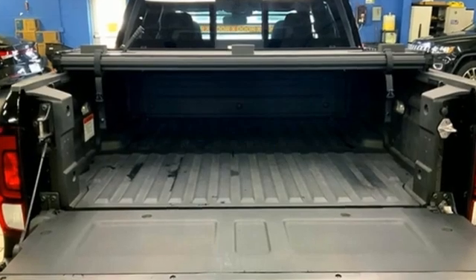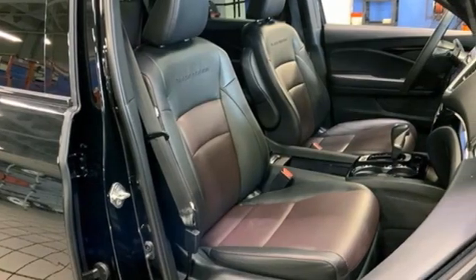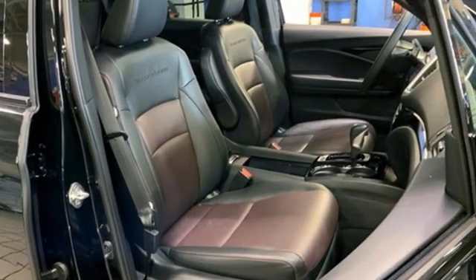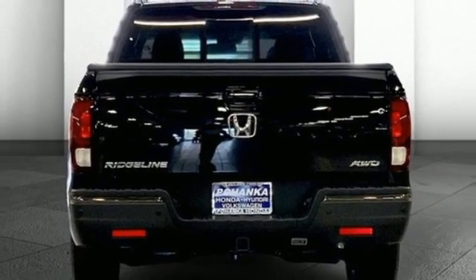V6 engine, electronic shift on the fly, eco assist system, express open and closed sliding and tilting sunroof, integrated navigation system with voice activation, Apple CarPlay, Android Auto.